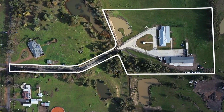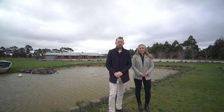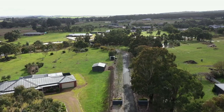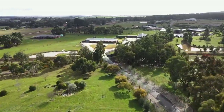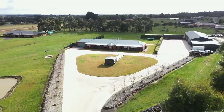Set on approximately five acres is this incredible family home boasting an impressive entertaining area and shedding complex. Hi, I'm Matt Edwards and I'm Sophie Constable, and welcome to 84 Thomas Road here in Haddon. As you enter the property you are met with impressive electric gates opening to a beautiful tree-lined avenue, expansive landscaped gardens, a feature dam, and a circular concrete driveway.